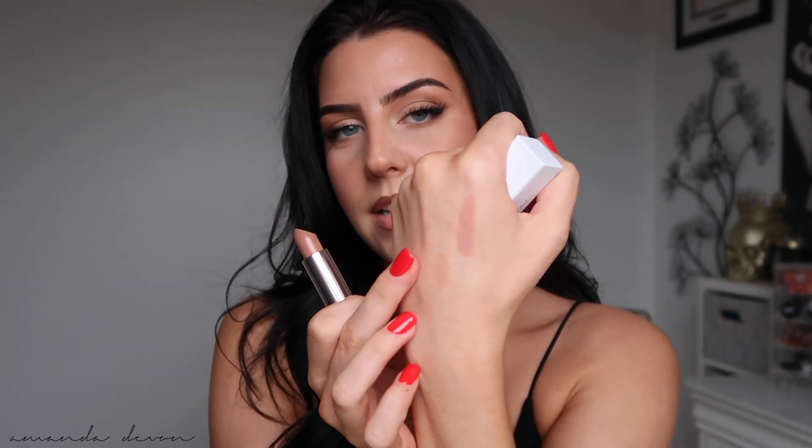Another product I grabbed from her was one of her lipsticks — I hear really good things about them and I haven't tried them yet. I purchased the shade 11 NB, it's called Natasha. Another nice nude. Let me swatch that for you — and that's what that looks like.